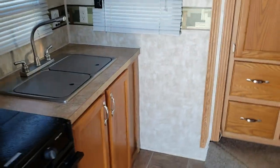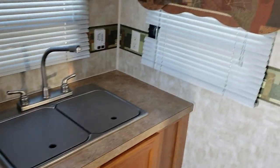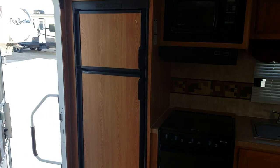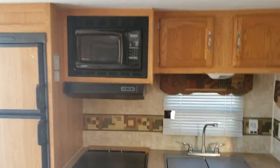You kind of come in and you've got rear kitchen all the way across the back — good double sink, the oven, three burner cooktop, nice refrigerator, and of course your microwave.